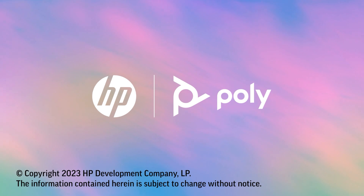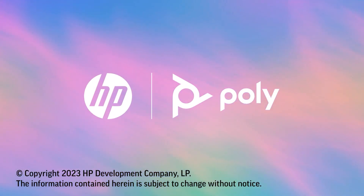This whole solution is driven by that super powerful HP Compute and the Poly Studio E70 cameras, so you've got the processing power to drive this multi-camera experience and you're getting great image quality through your Poly Studio E70 cameras in the room.